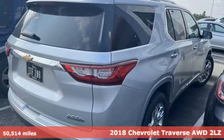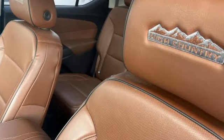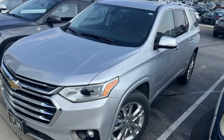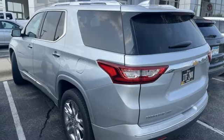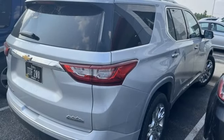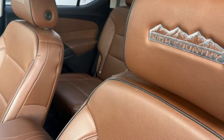A great vehicle is comprised of great features like these. V6 engine, heated and ventilated leather bucket seats, integrated navigation system, rear park assist, dual zone climate control, OnStar 4G LTE Wi-Fi hotspot, Bluetooth wireless audio streaming, hands-free liftgate, Apple CarPlay, Android Auto, and automatic transmission.